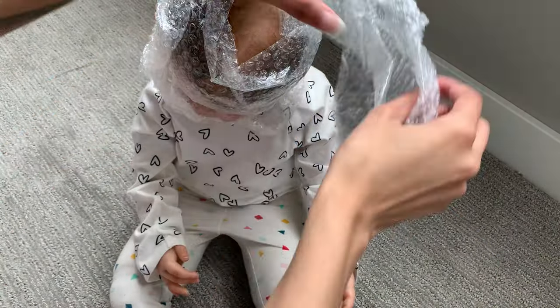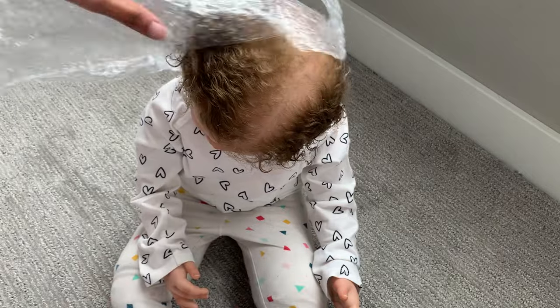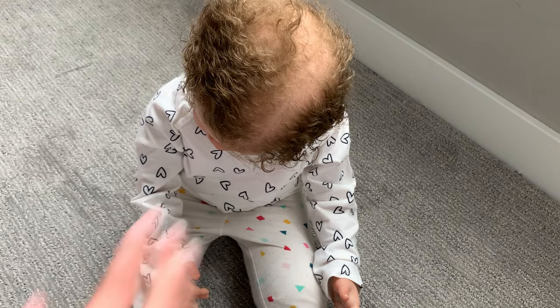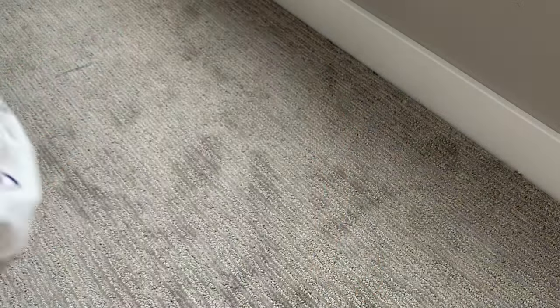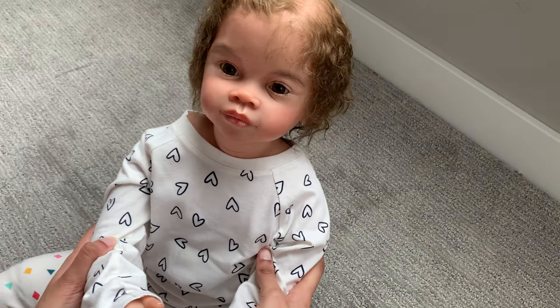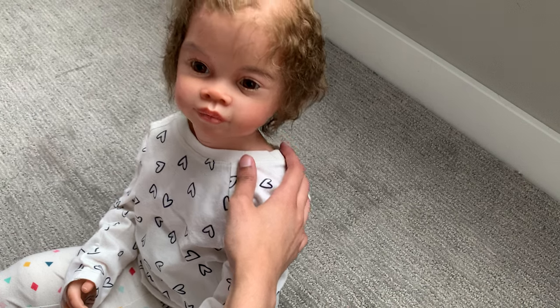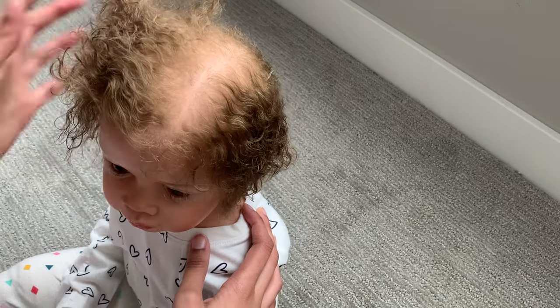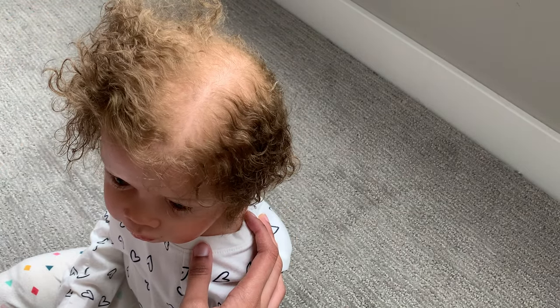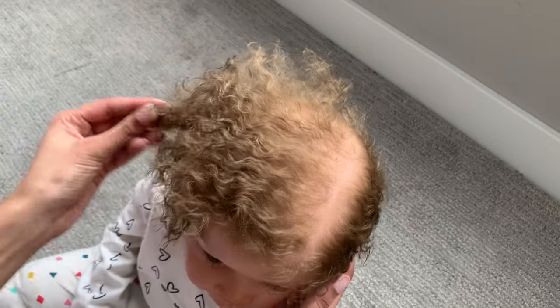She bubble wrapped her head for protection — thank you. Alright, you guys ready to see her? Her hair is amazing. Did you guys guess the kit correctly? If you didn't, this is Meili by Ping Lau. I say 'Meili' but it may be pronounced 'Meili' — I might go back and forth. But her hair is amazing — it's this really nice sandy brown color, which is actually my hair color.